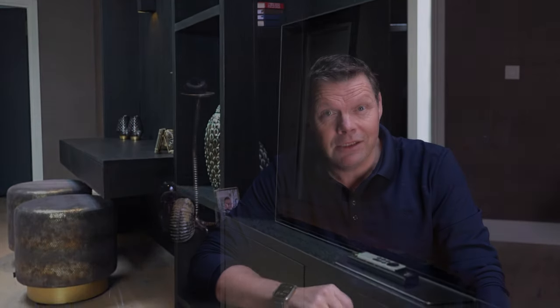Ik wil jullie bedanken voor het kijken. Ik hoop dat het een leuke video is geworden. Laat het me weten in de comments. Nogmaals bedankt en we zien elkaar de volgende keer weer.